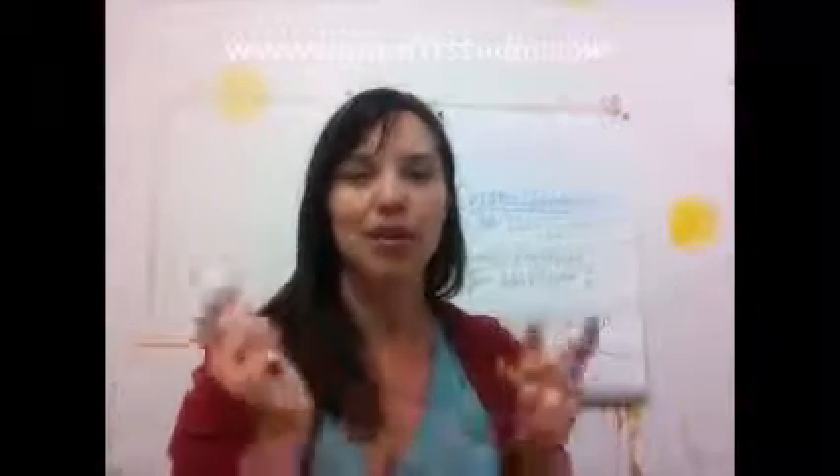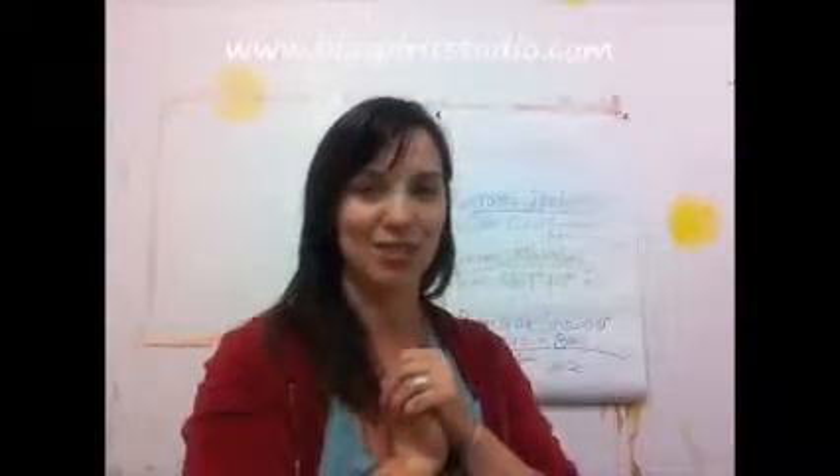Coming up on November 2nd from 10 to 2, we have reversible shoulder bags with Amber Alos — and you get to make those cute little bows too. We have some great stuff coming up. I really hope you guys can make it to some of those classes, and I'll talk to you soon.